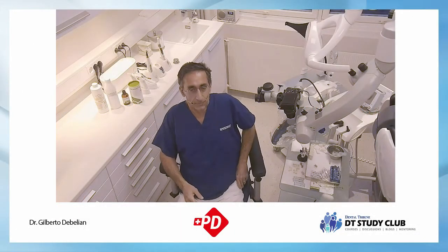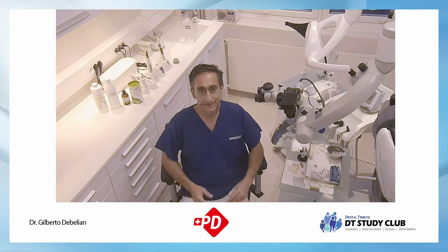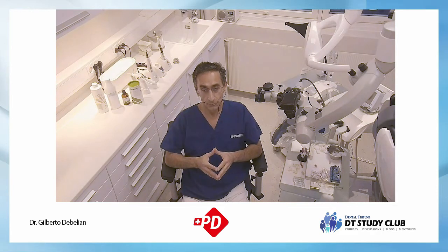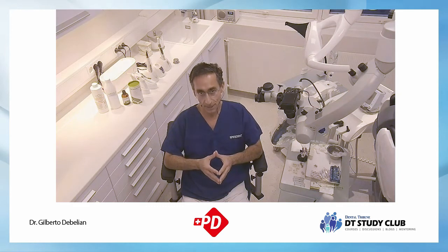Hello, everybody. I hope you can hear me. My name is Gilberto Debellian. I'm broadcasting from Oslo, Norway, in my private practice, where we have a little studio. Today we're going to discuss root canal irrigants and disinfectants, transmitted through the Dental Tribune webinar.